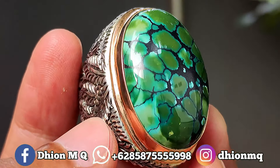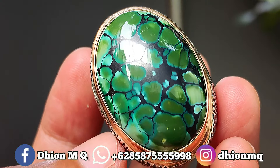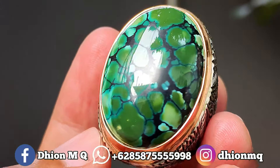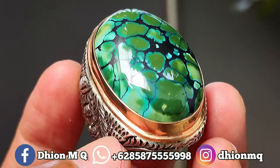Untuk kategori warnanya, ini ajib sekali — warnanya masuk ke hijau, hijaunya hijau pupus gradasi, sangat ajib. Warna seperti ini langka. Untuk uratnya ini ceplok kuro, warnanya hitam, lumayan rapi.